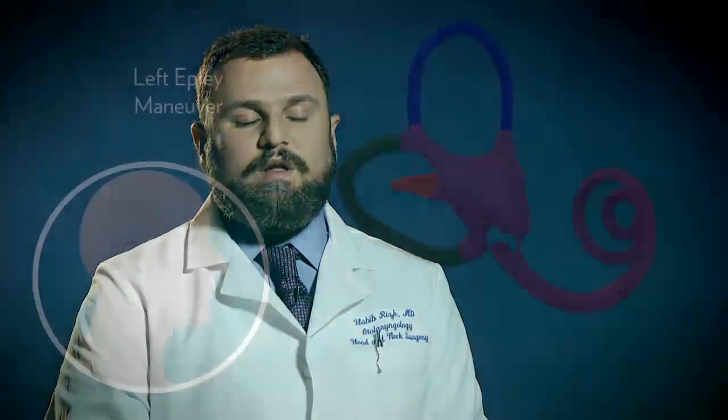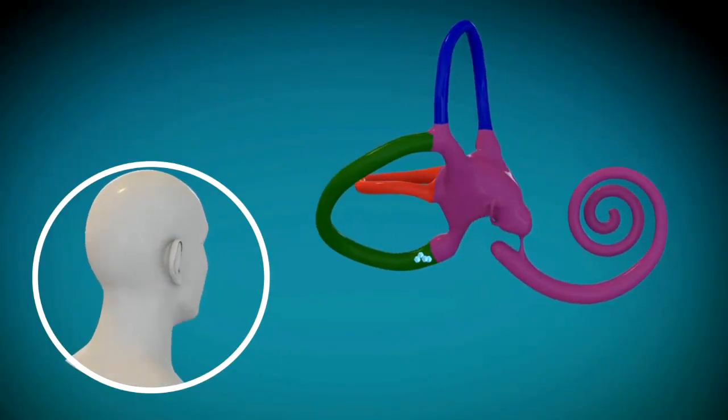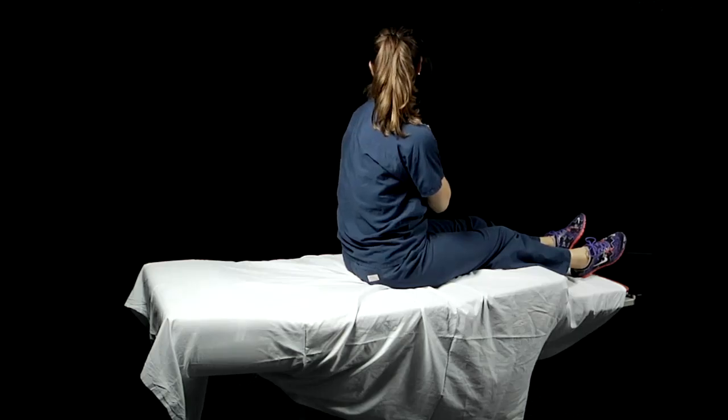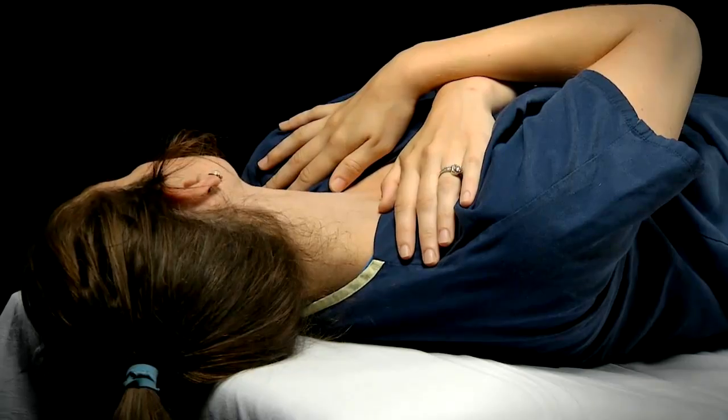This video illustrates a Left Epley maneuver, which is used for the treatment of Left Posterior Canal BPPV. It consists of pointing the chin up and looking 45 degrees to the left, toward where the ceiling meets the wall, and then assuming a lying down position.